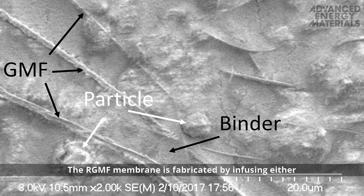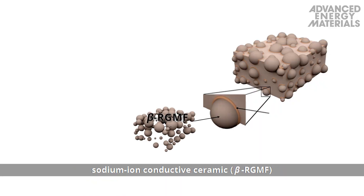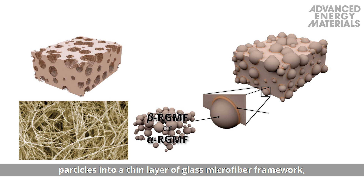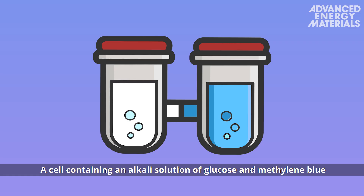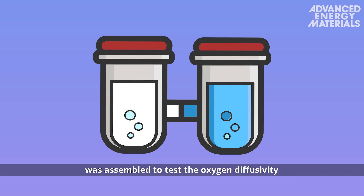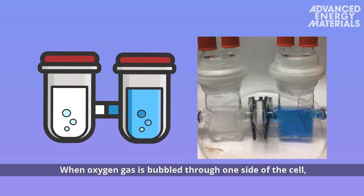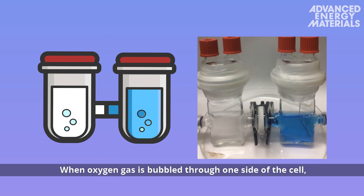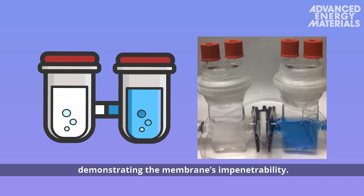The RGMF membrane is fabricated by infusing either sodium ion conductive ceramic particles into a thin layer of glass microfiber framework, along with sodium alginate as a binder. A cell containing an alkalized solution of glucose and methylene blue was assembled to test the oxygen diffusivity through an RGMF membrane. When oxygen gas is bubbled through one side of the cell, the non-oxygenated side remains colorless, demonstrating the membrane's impenetrability.